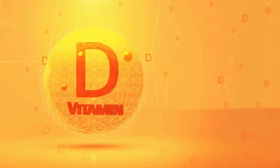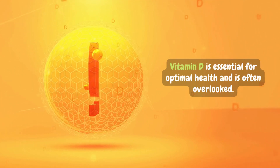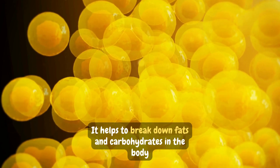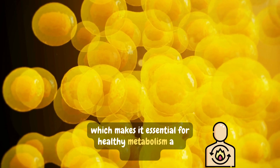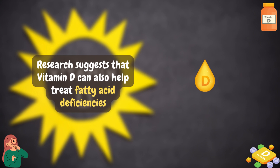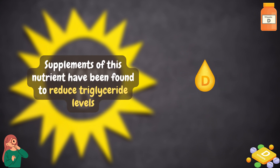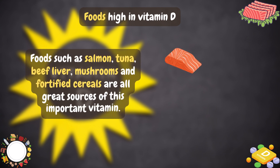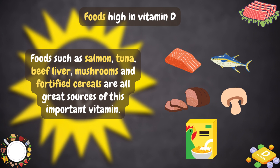Vitamin D is essential for optimal health and is often overlooked. It helps to break down fats and carbohydrates in the body, which makes it essential for healthy metabolism and digestion. Additionally, research suggests that vitamin D can also help treat fatty acid deficiencies, as supplements of this nutrient have been found to reduce triglyceride levels. Foods such as salmon, tuna, beef liver, mushrooms, and fortified cereals are all great sources of this important vitamin.